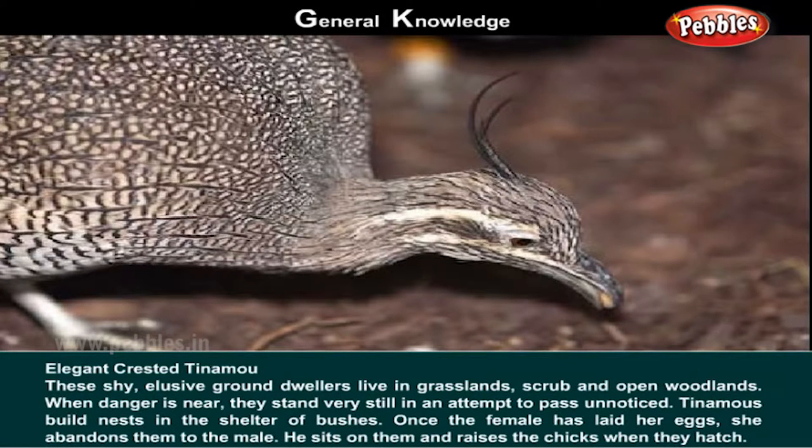Elegant Crested Tinamou. These shy, elusive ground dwellers live in grasslands, scrubs and open woodlands. When danger is near, they stand very still in an attempt to pass unnoticed.